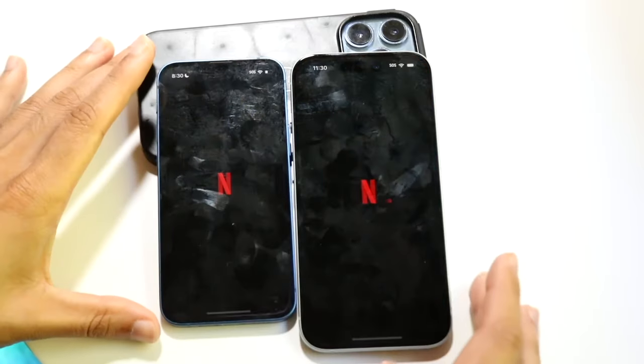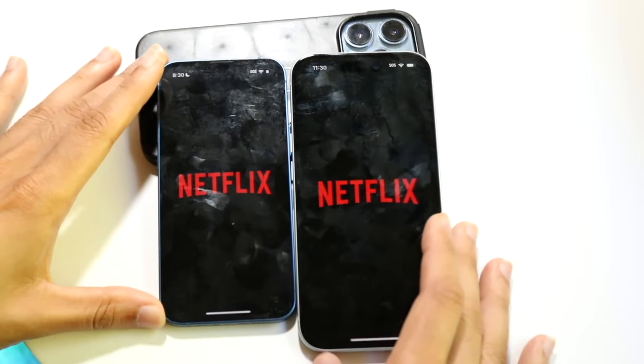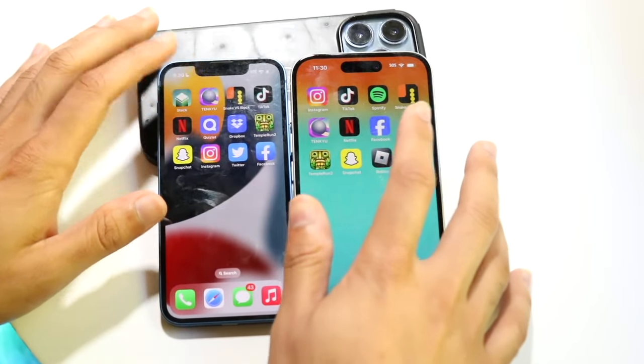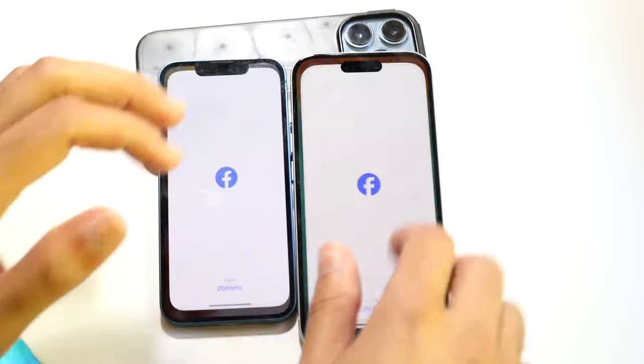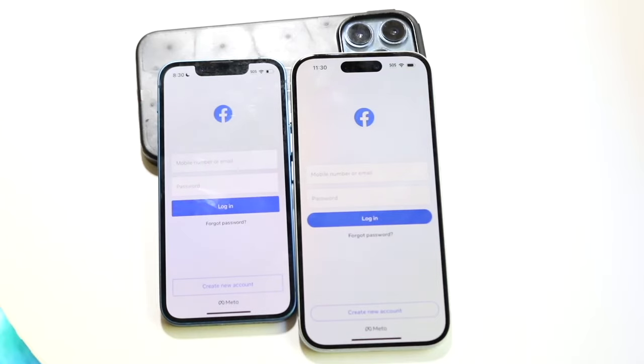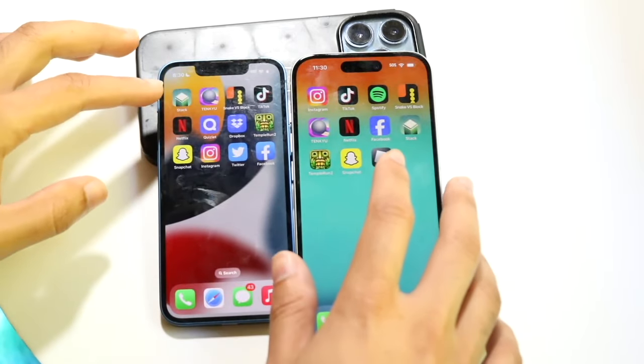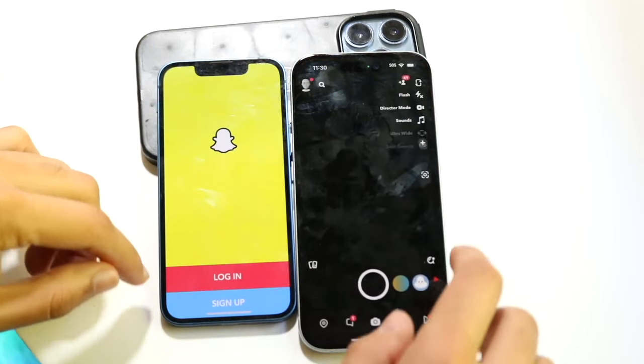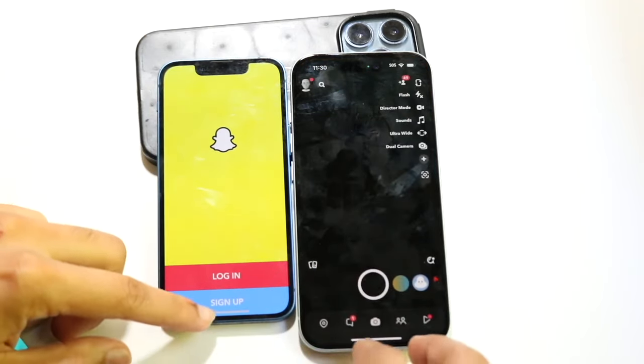Hopping out of this one, Netflix, three two one — okay, iPhone 15 faster. Let's get into Facebook, three two one — and the iPhone 15 a little bit faster there too. Let's get into Snapchat, three two one — this one was logged in, this one wasn't, so a slight difference there too.